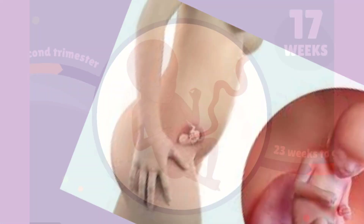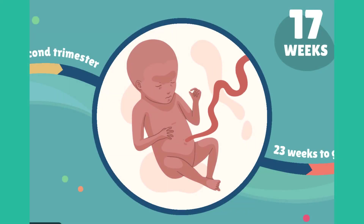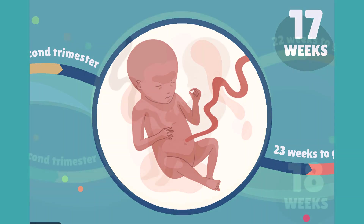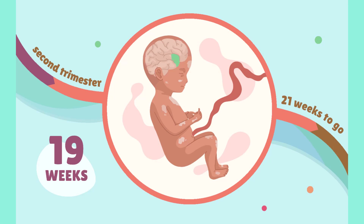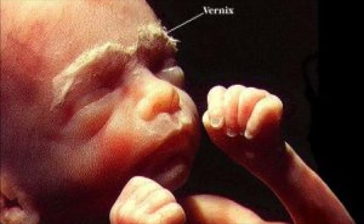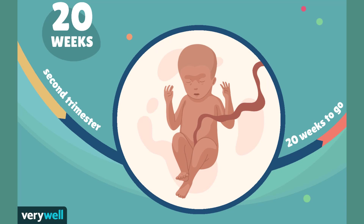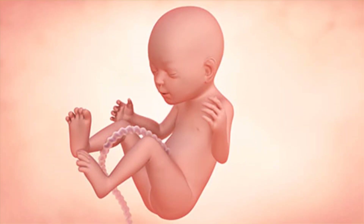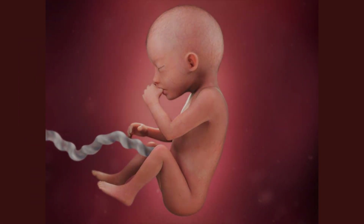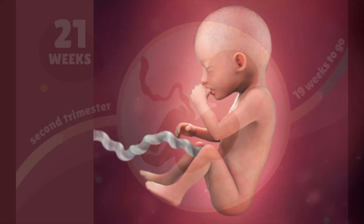Weeks 17 through 20 show rapid brain growth, with fetal heart tones that can be heard with a stethoscope. The kidneys continue to secrete urine into the amniotic fluid. The vernix caseosa, a white greasy film, now covers the fetus. Eyebrows and head hair may appear and brown fat is deposited to help maintain the fetus's temperature. Muscles are well developed and nails are present on both fingers and toes.